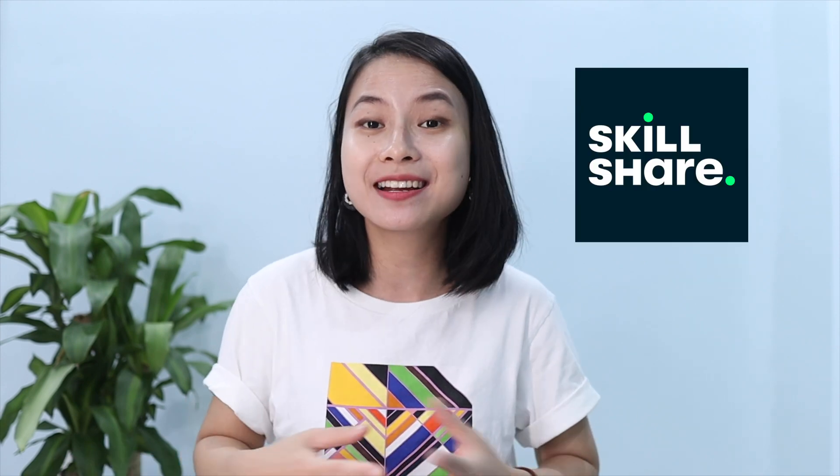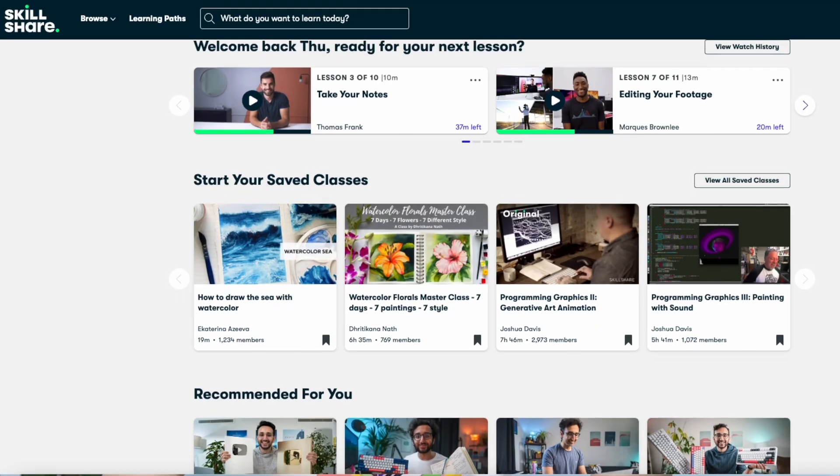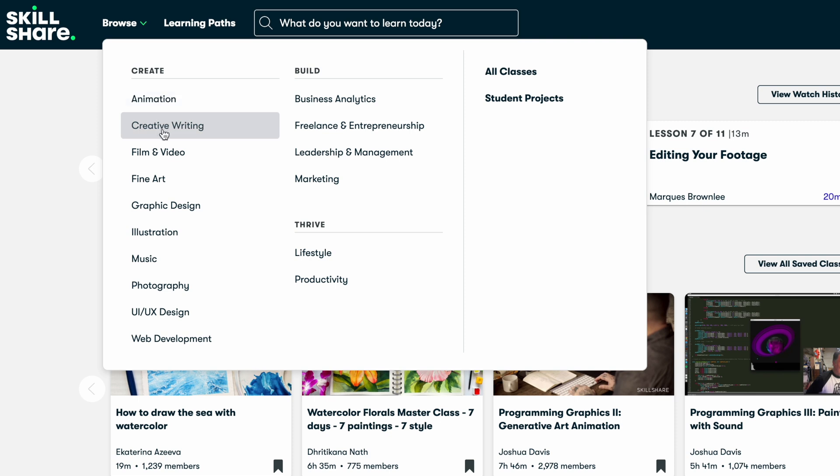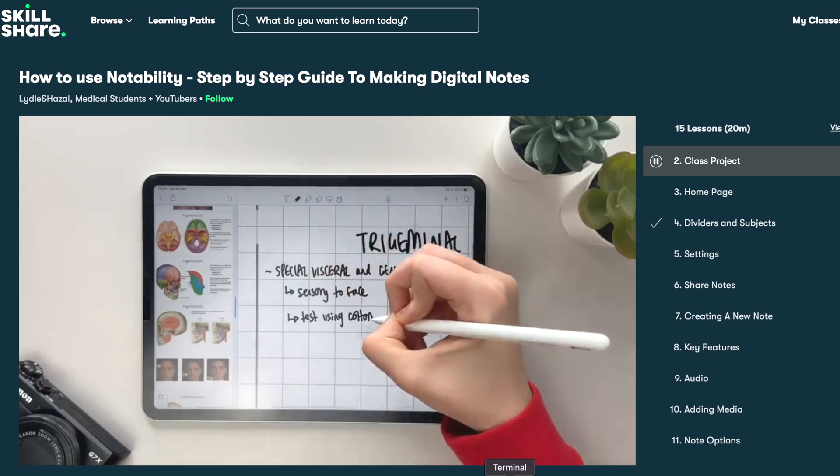If you want to learn more about how to take digital notes, Skillshare is a great place to start. Skillshare is an online learning community with thousands of inspiring classes on videography, illustration, graphic design, entrepreneurship, and even data science.